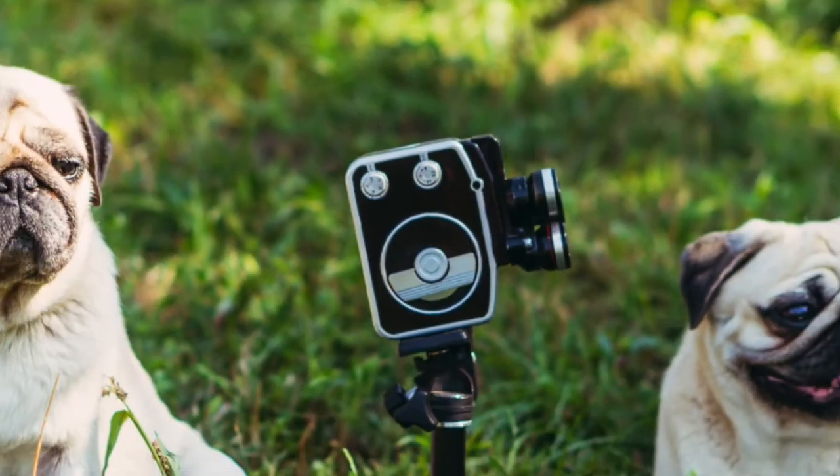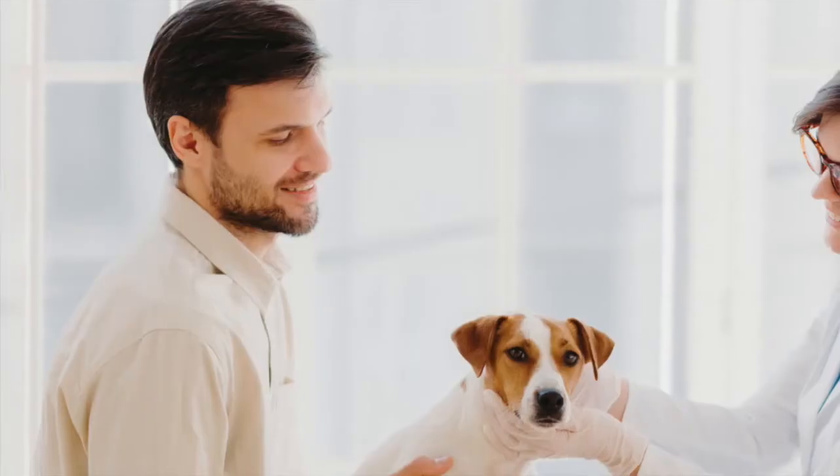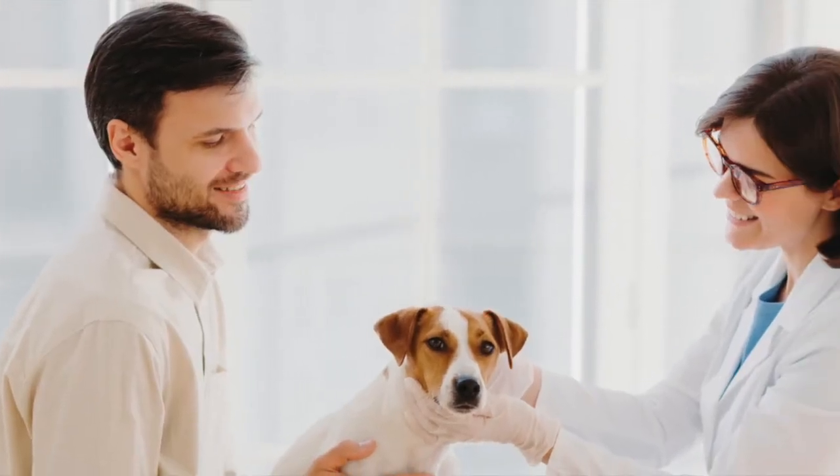No matter what the pet owner is noticing, the one thing I really encourage them is to videotape it. Getting some video can be really helpful for the veterinarian to lock in on a possible seizure diagnosis, because a lot of the diagnosing of epilepsy is based on the history — what the pet owner tells the veterinarian — and what we can put together regarding the symptoms.